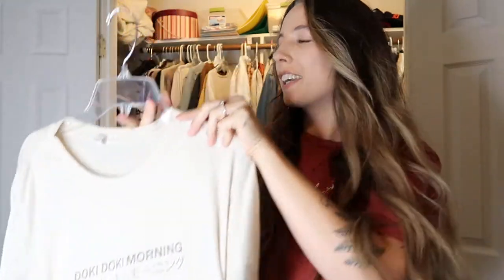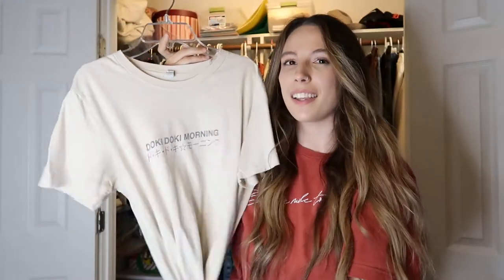Next is this shirt — it's so random. It says 'Doki Doki Morning' and it's Japanese, I think. Christopher speaks Mandarin and grew up in Asia, so anytime there's something like this I ask him to translate it. He couldn't, but we found out it's like the onomatopoeia for heartbeat. I wanted to make sure it wasn't something weird before I bought it. It's a little more cream than white, which I love.